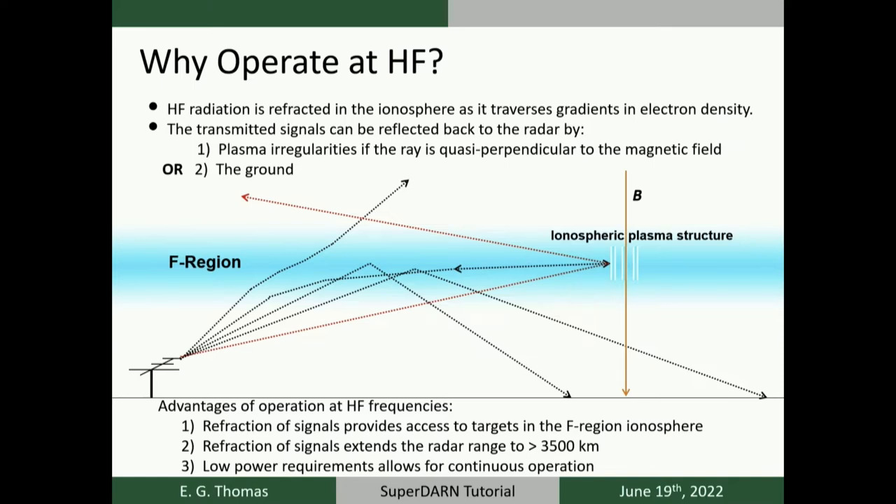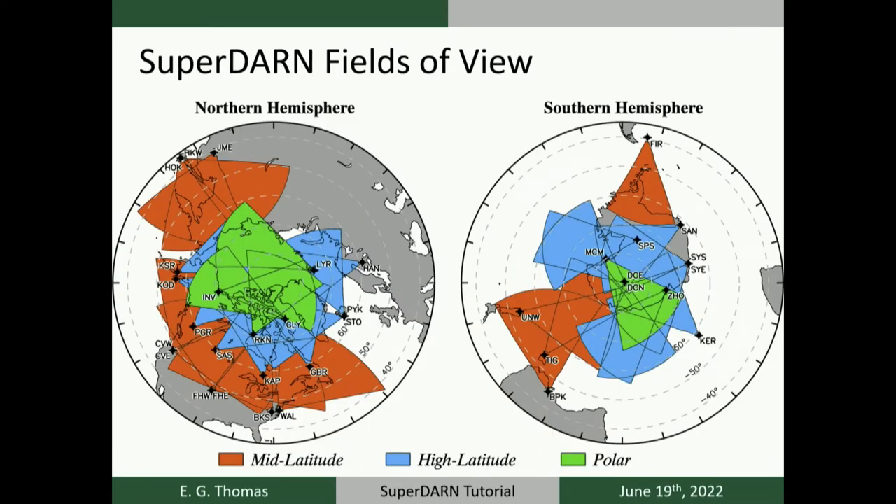The low power requirements of HF operation allow the radars to operate continuously — making measurements 24 hours a day, every day of the year. These figures show the fields of view of the SuperDARN radars in the northern hemisphere on the left and the southern hemisphere on the right in geomagnetic coordinates, where radar locations are given by black circles and crosses. Color-coded triangles indicate each radar's nominal field of view: reddish-orange for mid-latitude radars, blue for auroral zone radars, and green for polar radars at even higher latitudes.